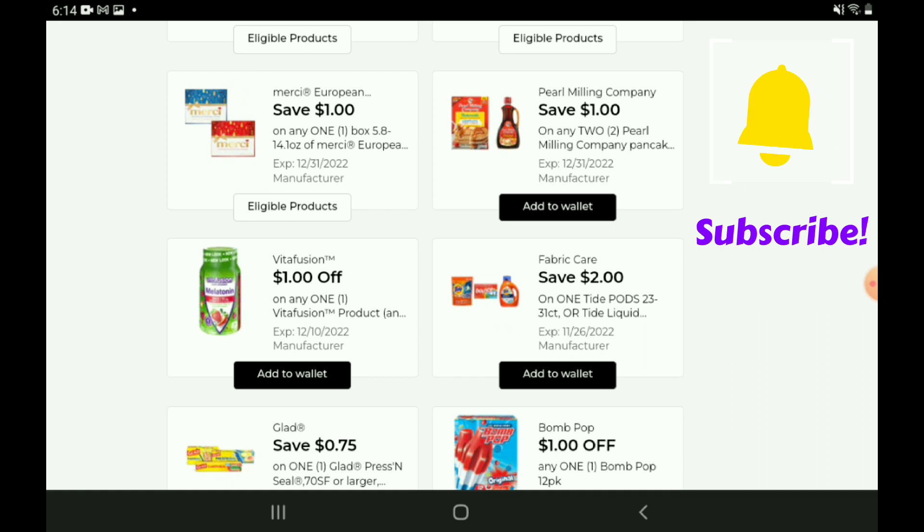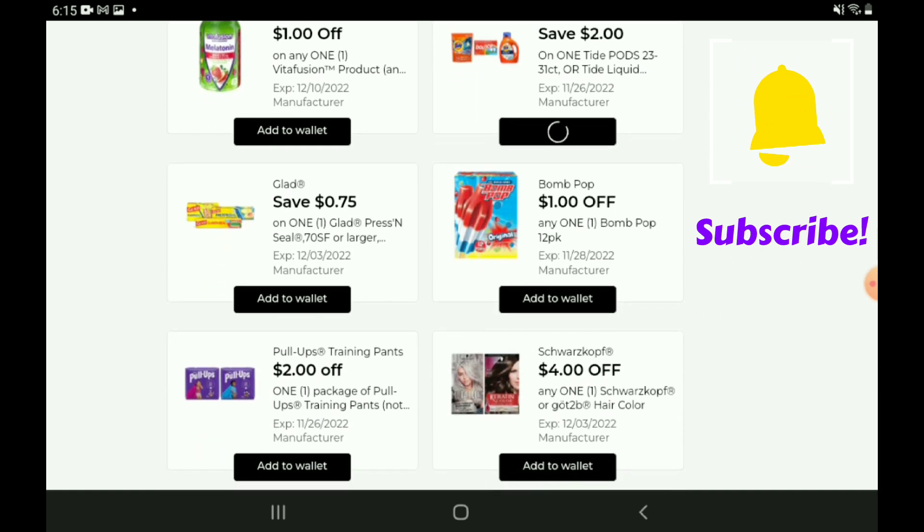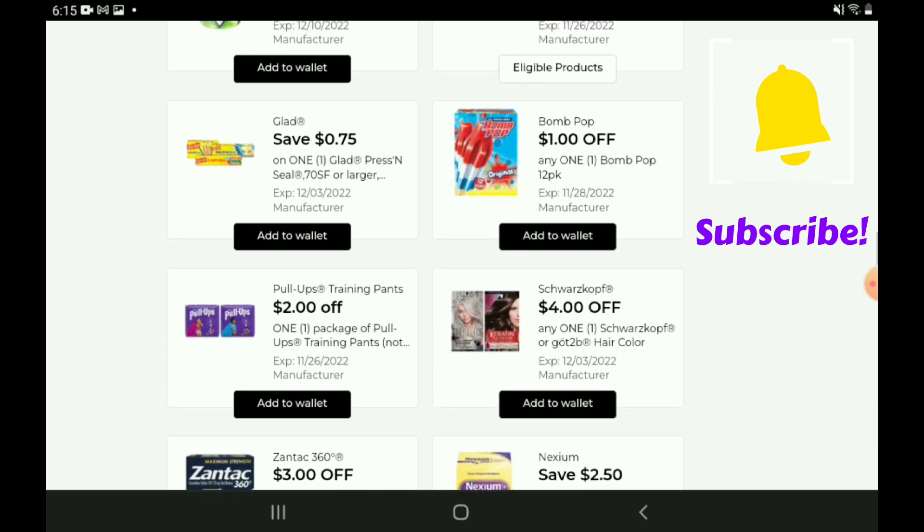We have a one-off-two for the Pearl Milling products — if you want to pick up the Pancake Mix, those are priced at $2.85, so after the coupon you're going to pay $4.70 for two. The Vita Fusion is an older coupon. We have a two-off-one for the Tide — those are priced at $9.95, so after the coupon you're going to pay $7.95. We have a 75-cent off one for the Glad products — priced at $3.95, so after the coupon you're going to pay $3.20.